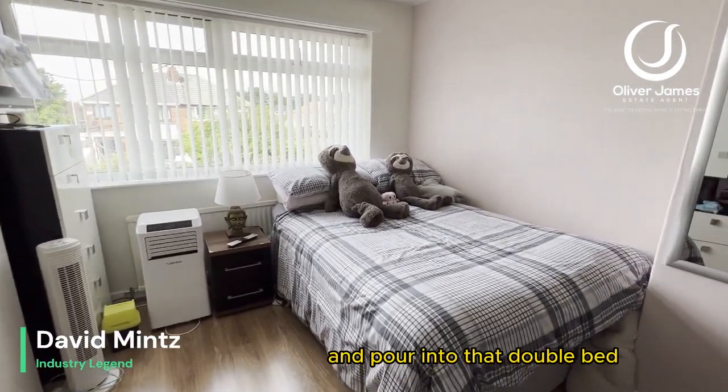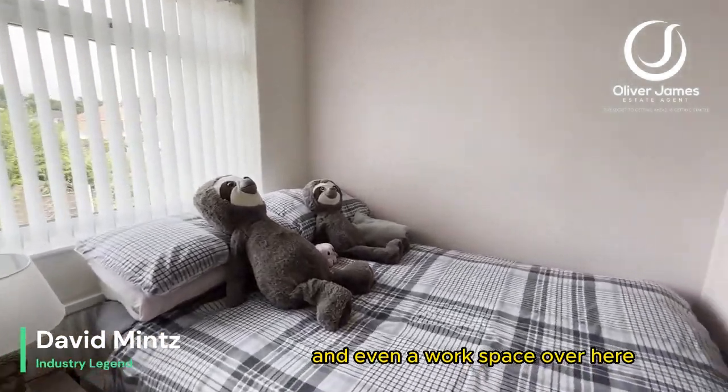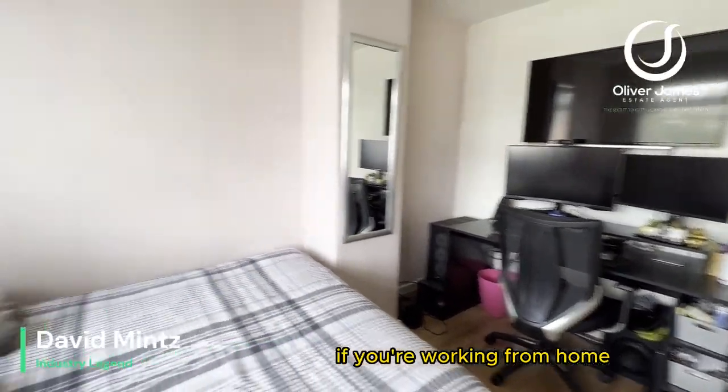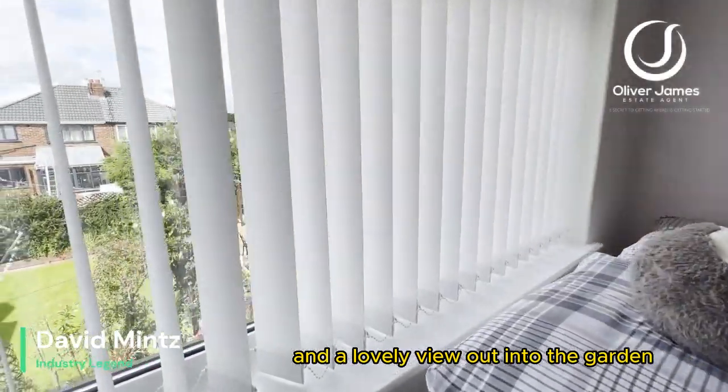There's plenty of room for that double bed and even a workspace over here if you're working from home, and a lovely view out into the garden.